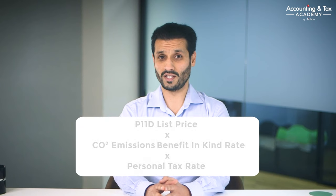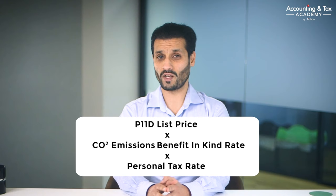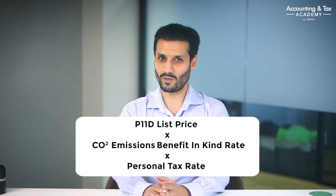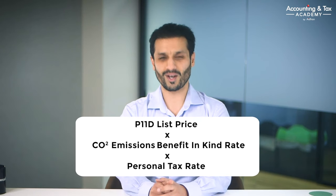This benefit-in-kind tax charge is based on what is known as the P11D list price of the car, multiplied by the CO2 emissions benefit-in-kind rate, multiplied by your personal tax rate. This sounds very complicated, but don't worry — we've prepared an example calculation to show you how this works.